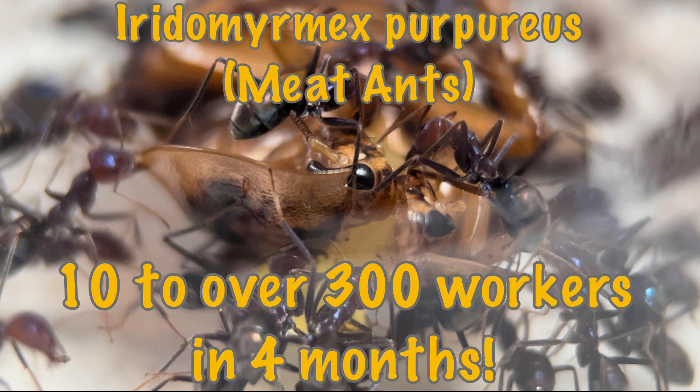I do have a small playlist of these ants because I've only had them a short while, so there's not many videos — check out the link in the top right corner. If you check that playlist out, you'll see that my last video was done just over a month ago and it was called 'Iridomyrmex and Their Insanely Fast Growth.'